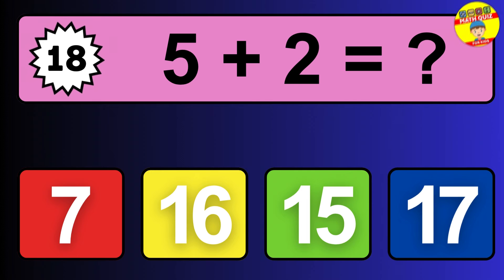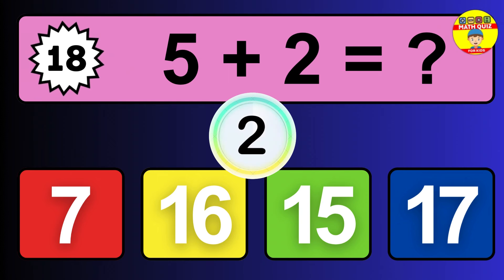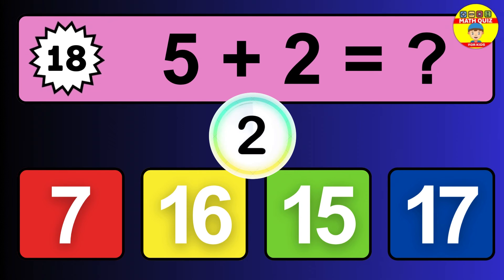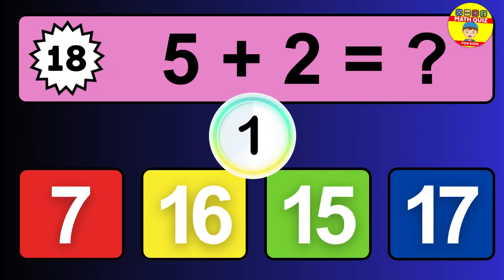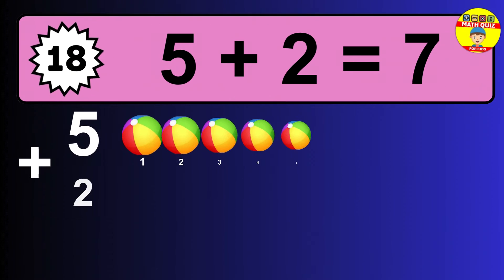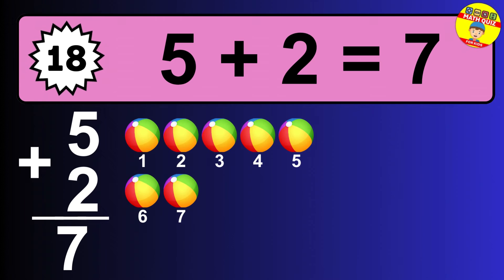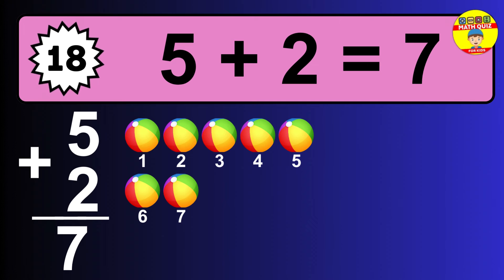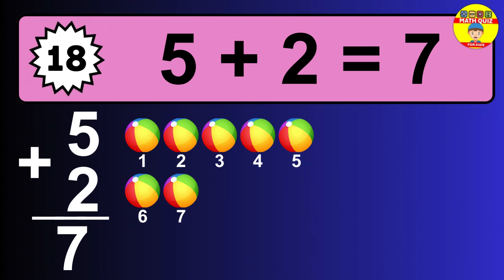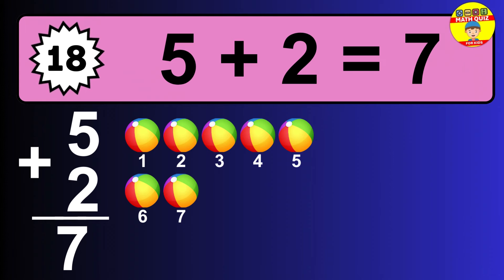Question eighteen: five plus two equals what? The answer is five plus two is 7. Let's count it: one, two, three, four, five, six, seven.